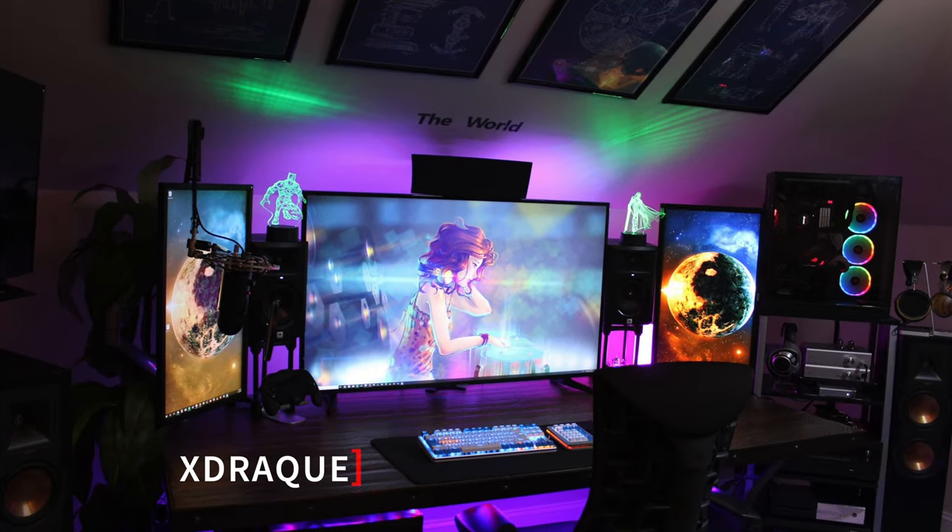The first setup we're going to drool over today is a setup from X-DRAC. I'm loving this setup. Beautiful, as you can see — three monitors: the left and the right are vertical, and the middle one is, I believe, a 50-inch TV, and also the blueprints up top.